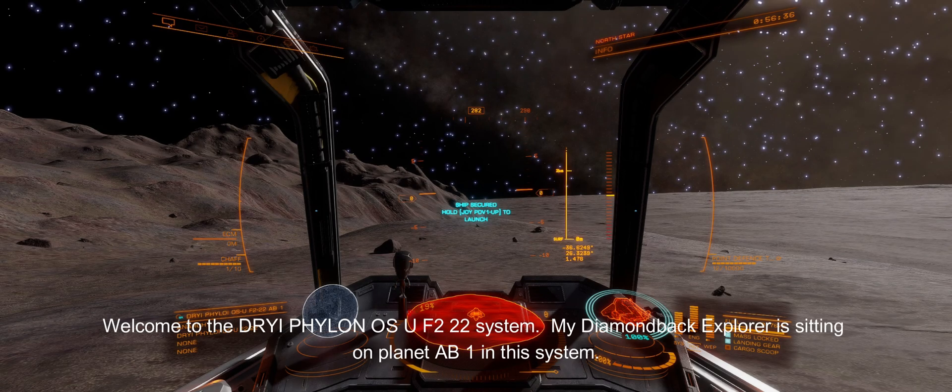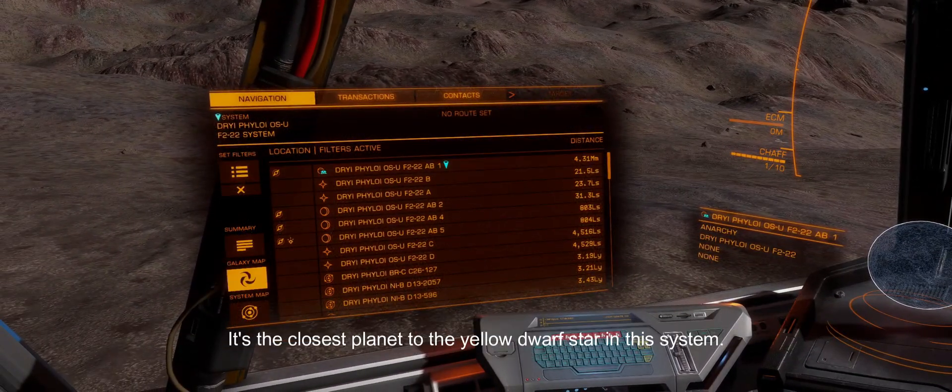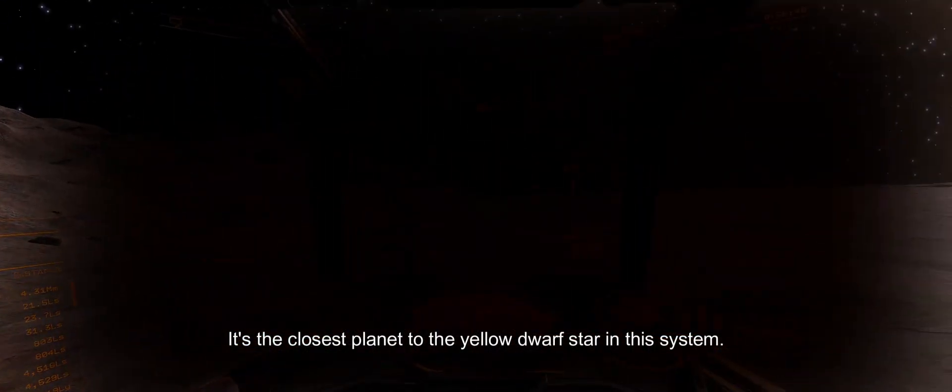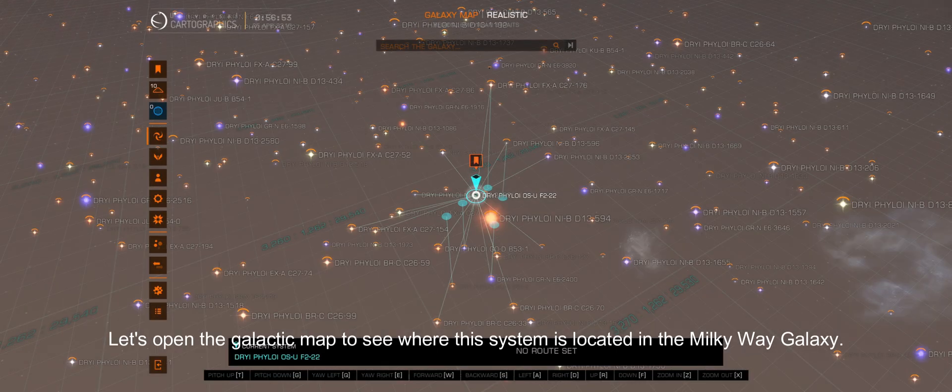Welcome to the DryEye Phylon OSU F2-22 system. My Diamondback Explorer is sitting on planet AB1 in this system. It's the closest planet to the yellow dwarf star in this system. Let's open the galactic map to see where the system is located in the Milky Way galaxy.